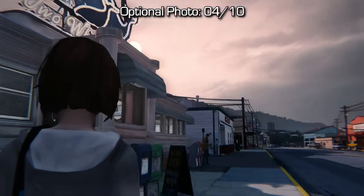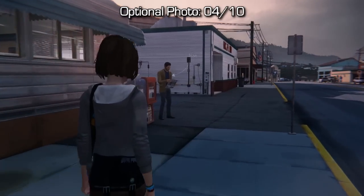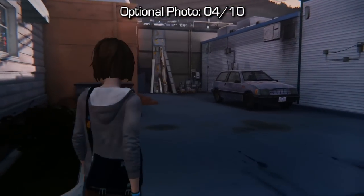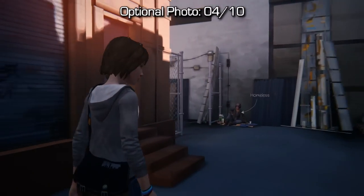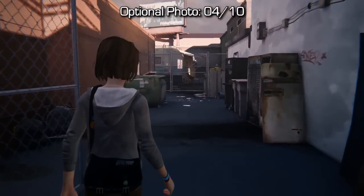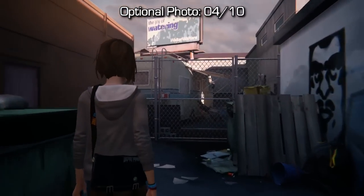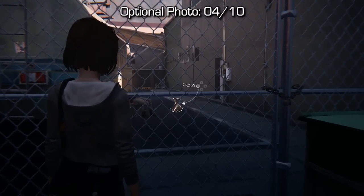Photo number four is not far from the previous photo of the diner sign. You're going to have to go behind the diner — you can sprint through this — but after you follow down this hallway and little back alley, you can take a photo of the dog that's behind the fence, and that'll trigger optional photo number four. If you approach the dog from the other side you will not be able to take a photo of it; this is the only way you can do this one.